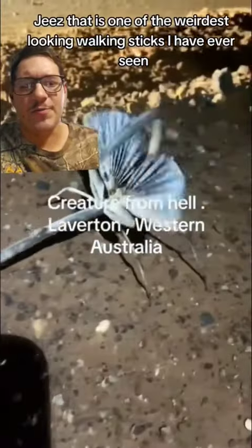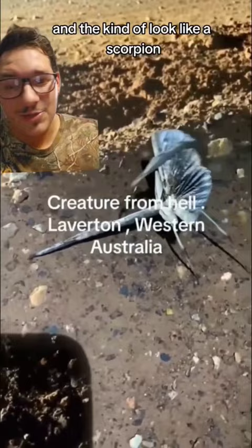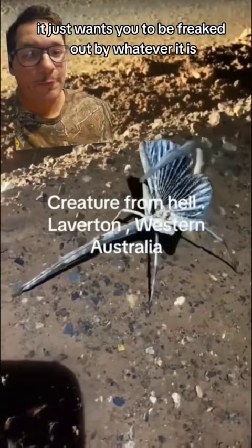Geez, that is one of the weirdest looking walking sticks I have ever seen. If you look close enough, you can clearly see that it's trying to make itself look big — they kind of look like a scorpion. This is just a mimicry defense; it just wants you to be freaked out by whatever it is.